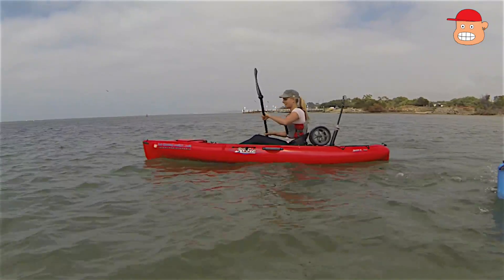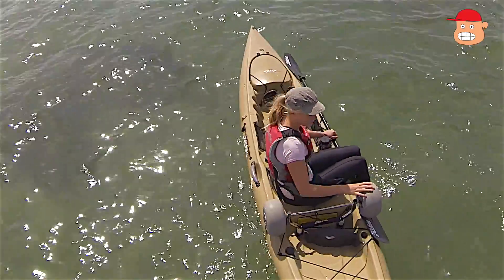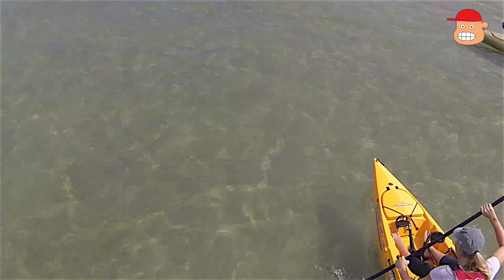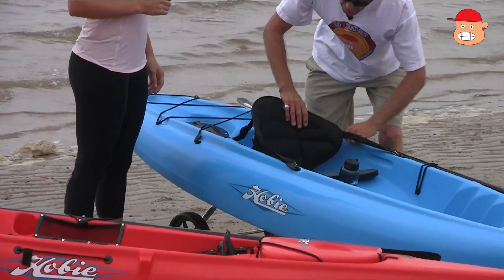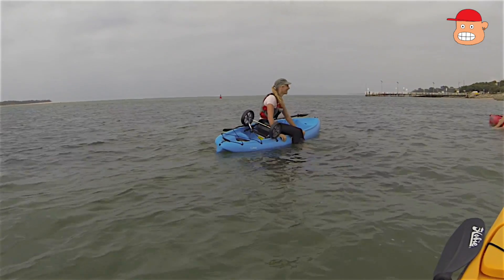What makes the Hobie Recreational Kayak stand out above the rest? It's still American-made. It has a strong polyethylene hull design. Easy to paddle, they track well, they're comfortable with adjustable seating positions, and very stable.